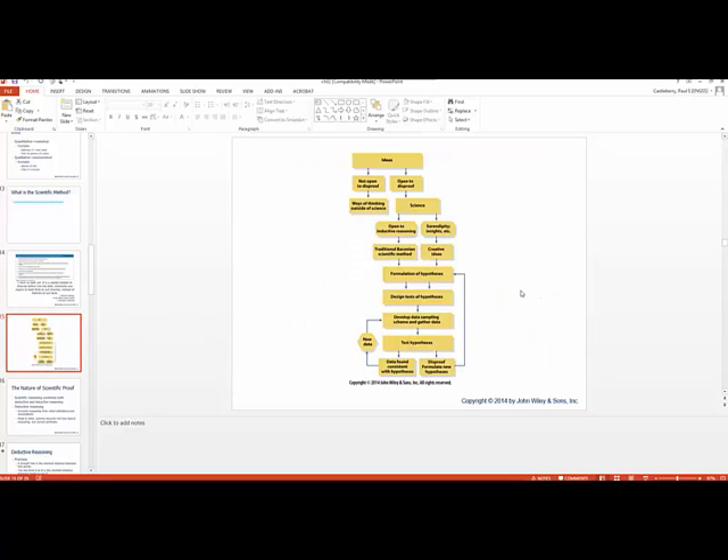The graphic in your book shows this clearly — the formulation of the hypothesis, we test it by getting data. If found consistent with the hypothesis, we go back, get new data, and go through it again. However, if we disprove the hypothesis, we go back and form a new hypothesis. That in itself is the scientific method.